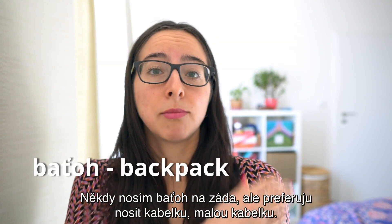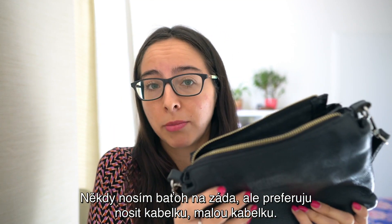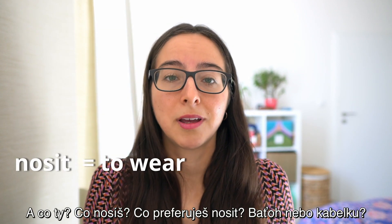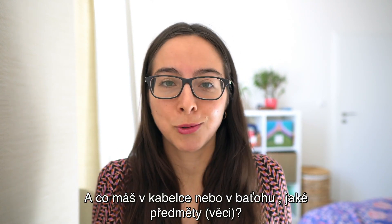Někdy nosím baťoch na záda, ale preferuju nosit kabelku, malou kabelku. A co ty? Co nosíš? Nebo co preferuješ nosit? Baťoch nebo kabelku? A co máš v kabelce? Nebo v baťohu?